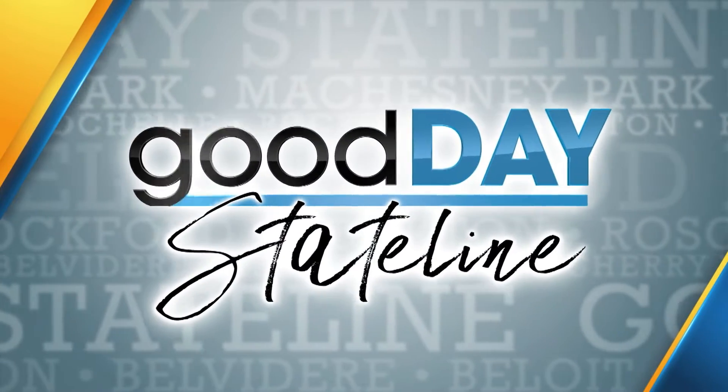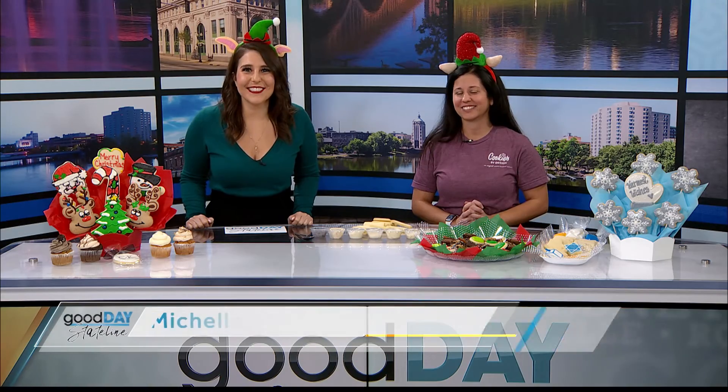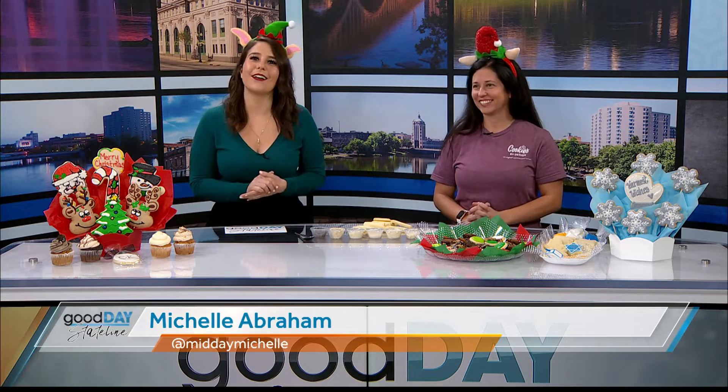Welcome back to Good Day Stateline. It's officially December and we're going all out this holiday season — we're elves! Tasha's back from Cookies by Design, getting you ready to have a wonderful holiday season.